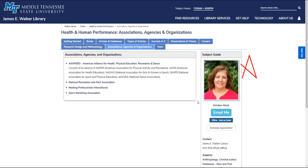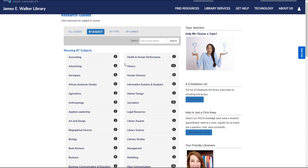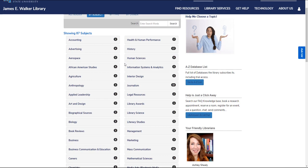We also have contact information for the librarian who maintains this subject guide, in case you have questions about resources or research topics. There is a research guide for each academic department on campus, as well as additional guides for useful topics like biographical sources, careers, and legal resources, among others.